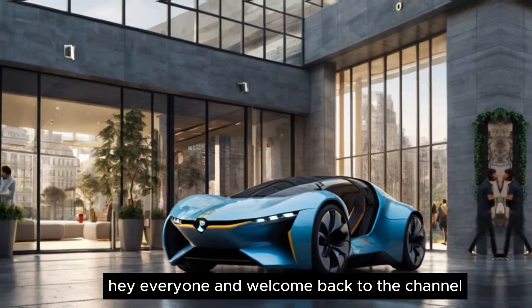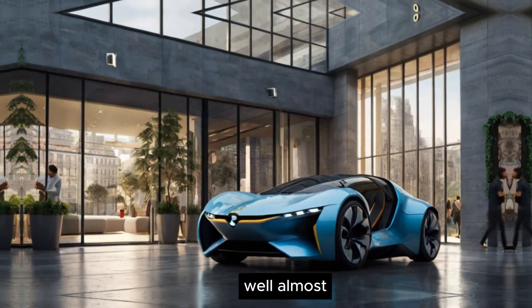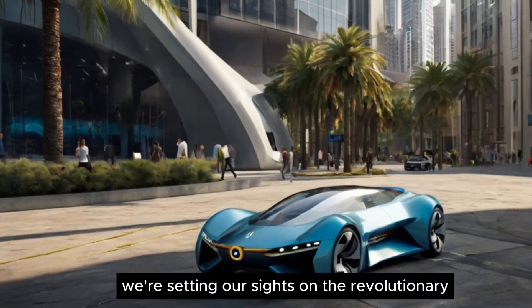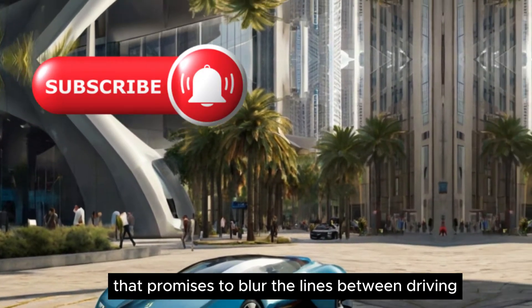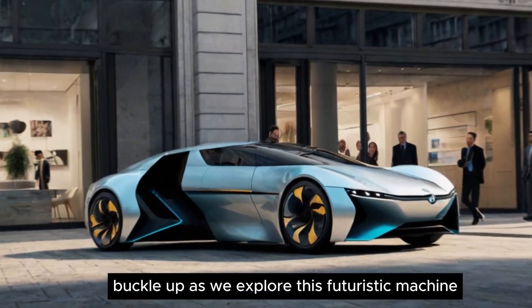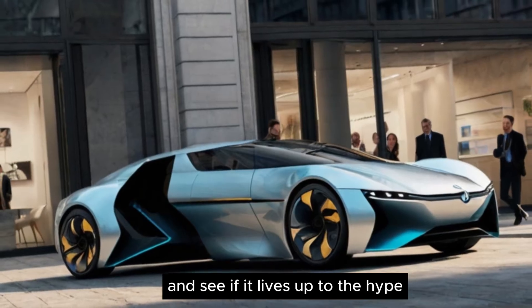Hey everyone, and welcome back to the channel. Today we're taking to the skies — well, almost. We're setting our sights on the revolutionary Aeromobile 5.0 VTOL, a concept car that promises to blur the lines between driving and flying. Buckle up as we explore this futuristic machine and see if it lives up to the hype.